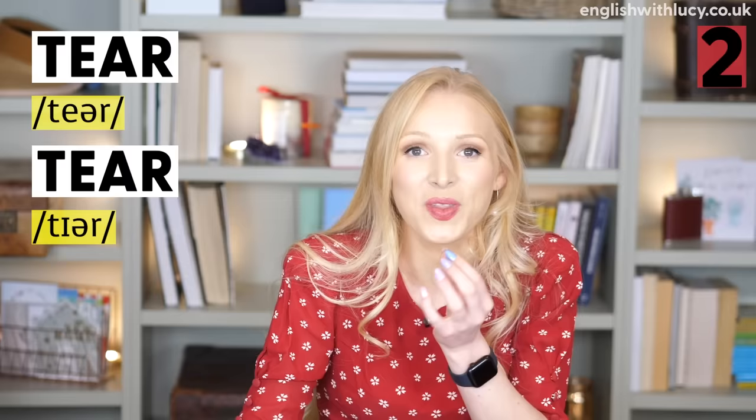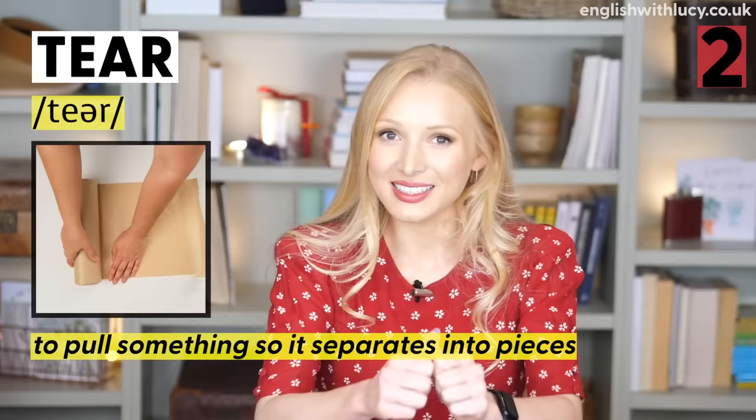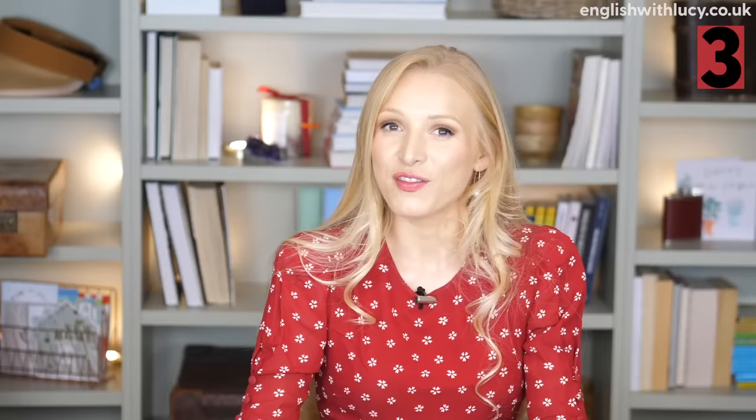Next we have tear and tear. To tear means to pull something apart so that it separates into pieces: 'Don't tear that piece of paper — it's important.' A tear, on the other hand, is a drop of liquid that comes from your eye when you cry: 'He had tears in his eyes when he spoke about his cat.'